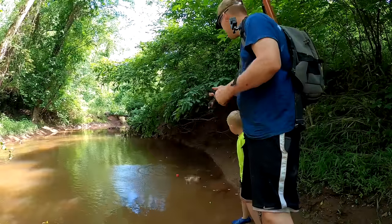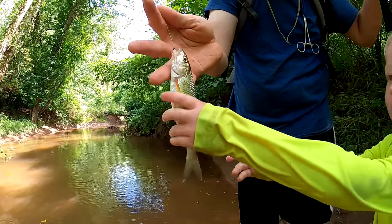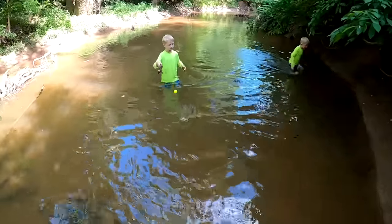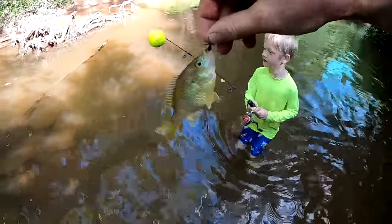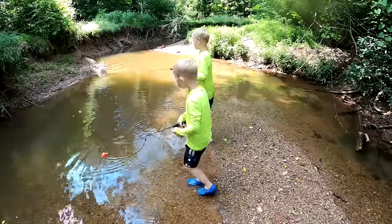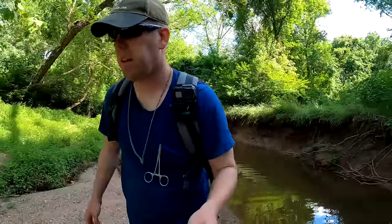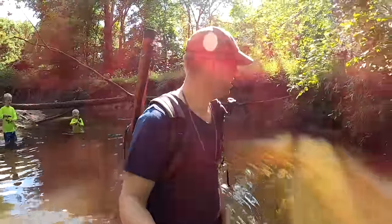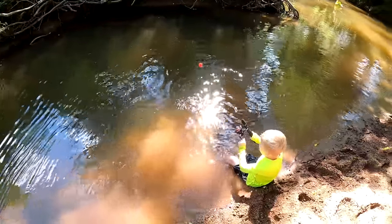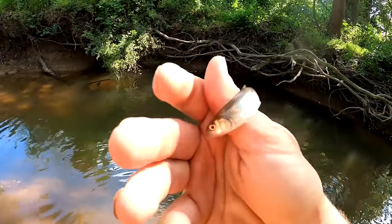Oh, there's another one — I think that's the longest fish of the day. Another big old pregnant sunfish. Oh, I just see a ton of them. I caught a little minnow — it looks a little bit like a fall fish.